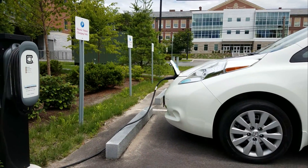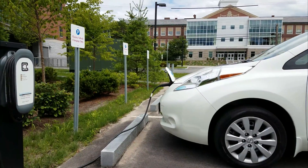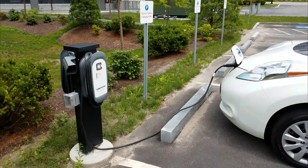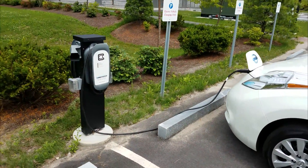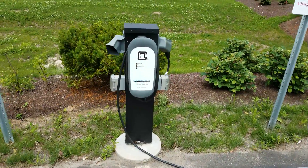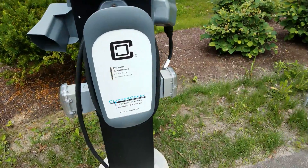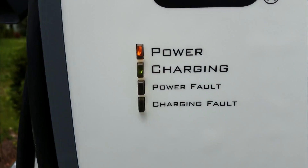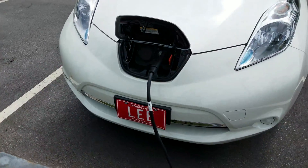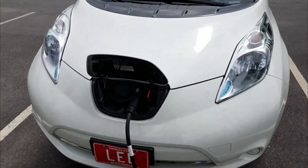Here I am at Bates College — directly across the street is the Lewiston Middle School. I just wanted to check it out and see if there were any signs about charging cars, whether it required a credit card or anything like that. But to my surprise, I just went ahead and plugged in and it started charging. I couldn't believe it — no credit card, no nothing. It really looks like they're just trying to promote electric vehicles.